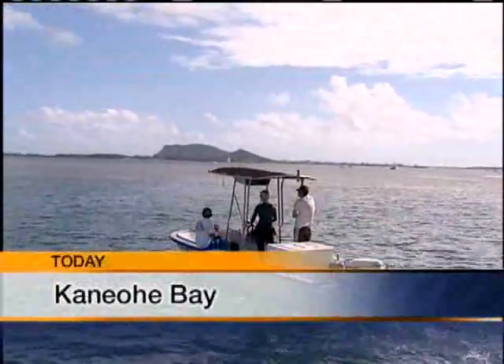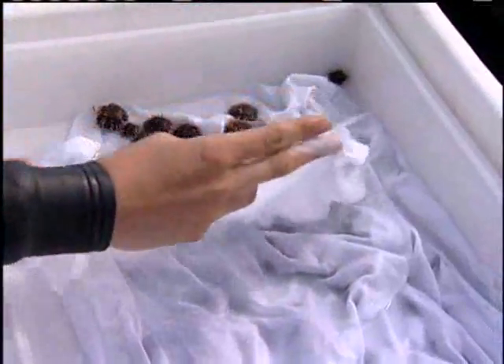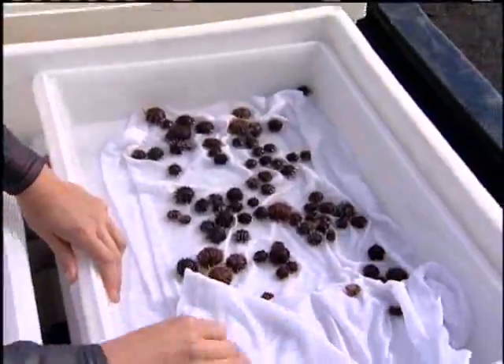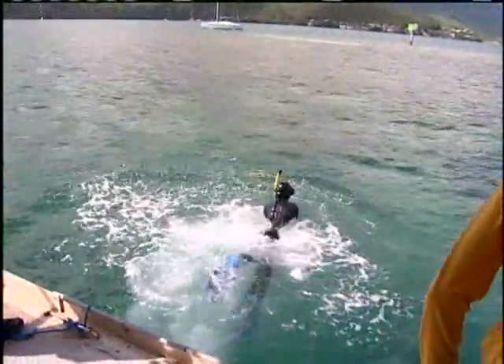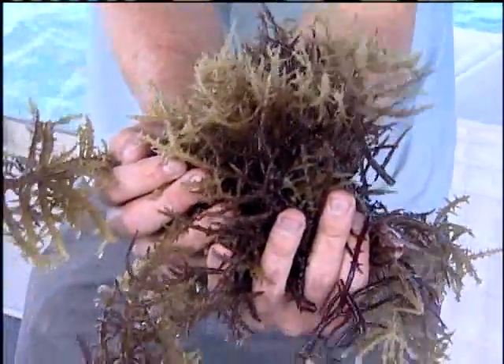State aquatic biologists set out from Heeia's small boat harbor carrying nearly 1,000 baby sea urchins. They're heading out to place the small young urchins on the reef in the middle of Kaneohe Bay, an area that has been overgrown by a nasty invasive seaweed that smothers the reef.